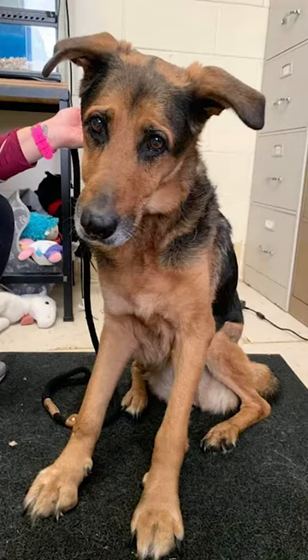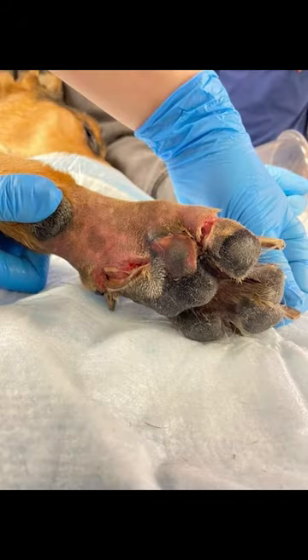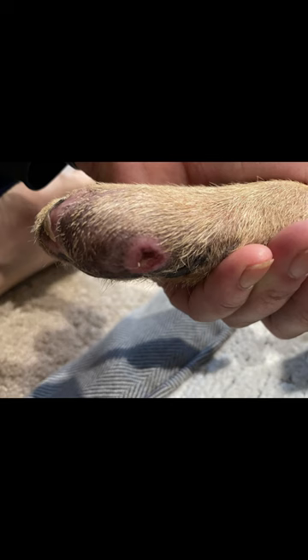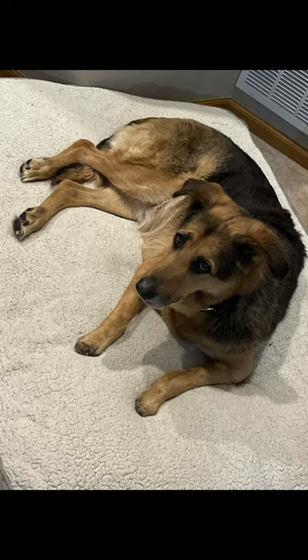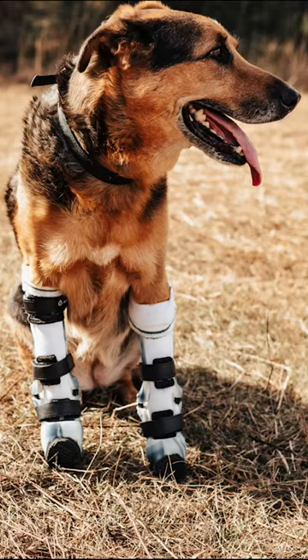A good Samaritan found Maple lying by the railroad tracks with her feet zip-tied together. The lack of circulation from the ties caused Maple to lose all of her toes and parts of both of her front feet. Maple endured many surgeries and when her feet finally healed, she was fitted with custom prosthetics in October of 2022, nearly a year after she had been found.